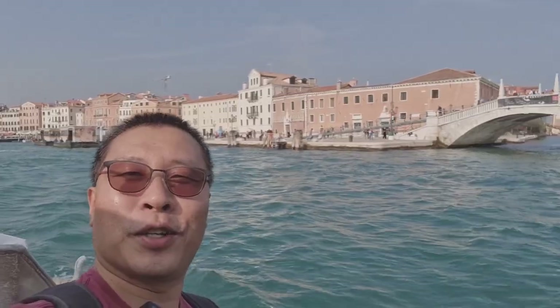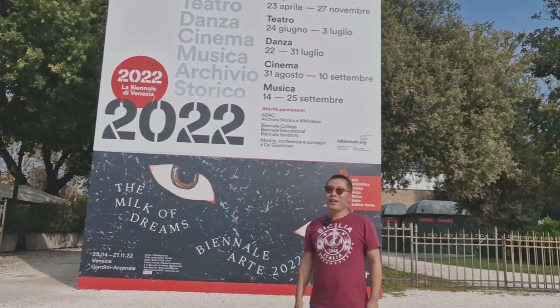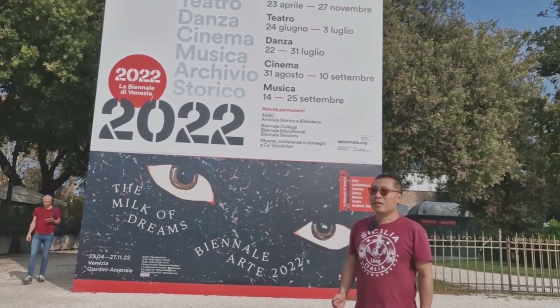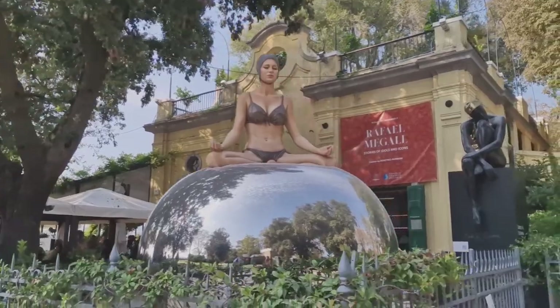Buongiorno, this is Ken and welcome to my channel Ken Chavo 360. We are now on the vaporetto to get to Giardini for the Biennale. We're here for the 2022 Biennale di Venezia, the art edition. The exhibition was created by Cecilia Alemani, and this year the title is The Milk of Dreams. Normally odd years are for art and even years for architecture, but due to the pandemic it didn't happen in 2020, so we have the art edition in 2022. Remember that you must buy a ticket beforehand online.